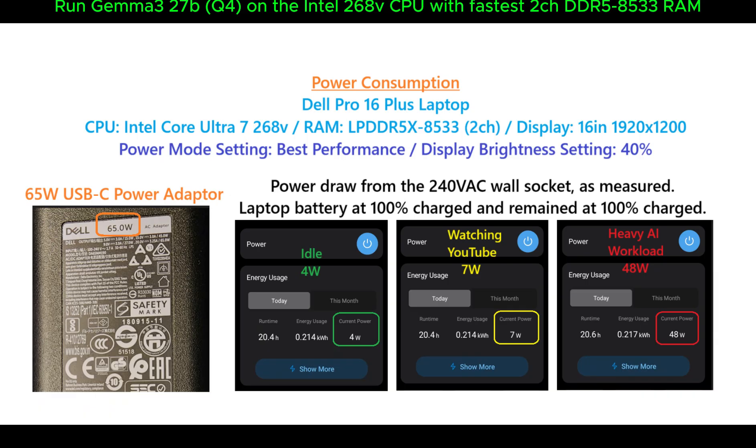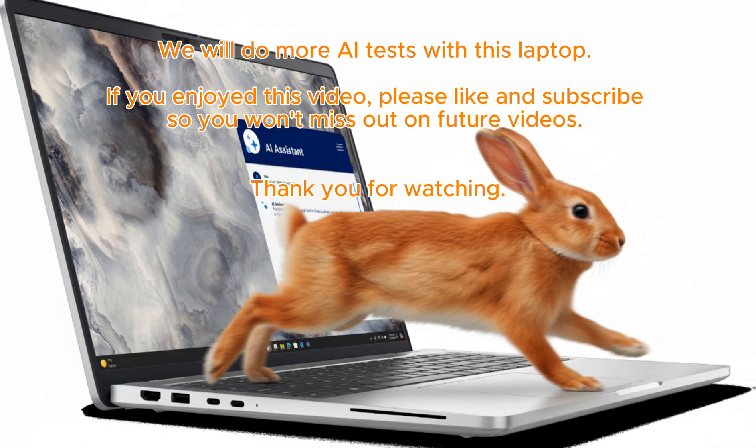The power draw from the 65-watt USB-C power adapter: idle at 4 watts, watching YouTube videos at 7 watts, and under heavy AI workload at 48 watts. That is really efficient thanks to the 3-nanometer CPU. We will do more AI tests with this laptop.